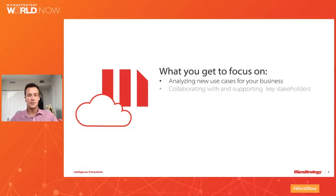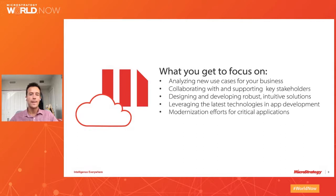Most of my customers are already in the cloud and because they moved to the cloud they free up their time. They can now focus on their business: analyze new use cases, collaborate and support key stakeholders, develop new applications, and use all our greatest features like Library and Dossier — with responsive design enabling mobility — all because they're always on the latest version with the latest and greatest MicroStrategy features.